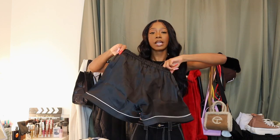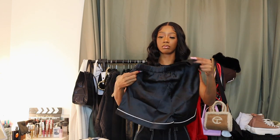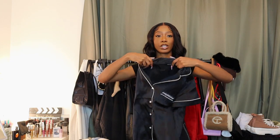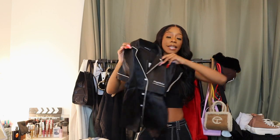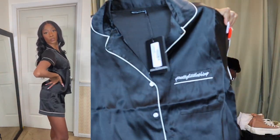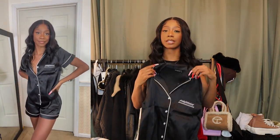The first pajama set: here are the shorts — black with white contrast stitching across the leg, no pockets though. I could have sized down but I want to be comfortable sleeping. The top is super cute with white contrast stitching all around, white buttons, and a little Pretty Little Thing pocket. I got this in a size two — could have sized down but comfort is the priority here.